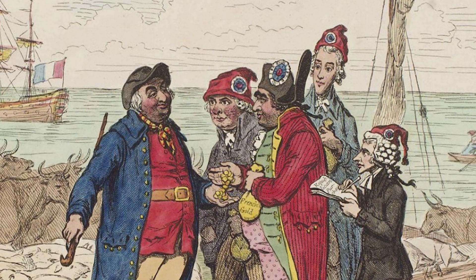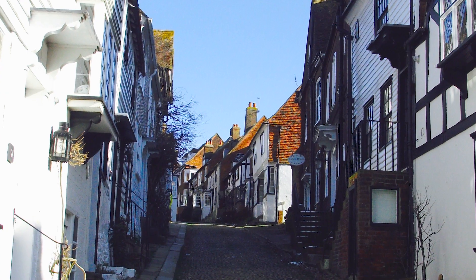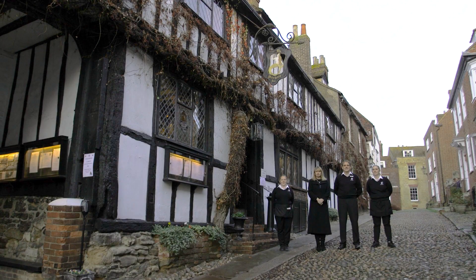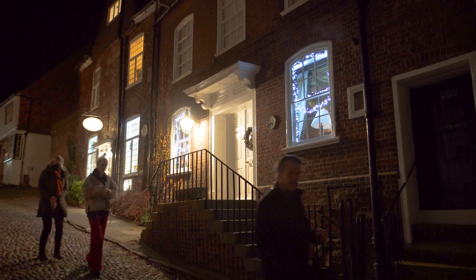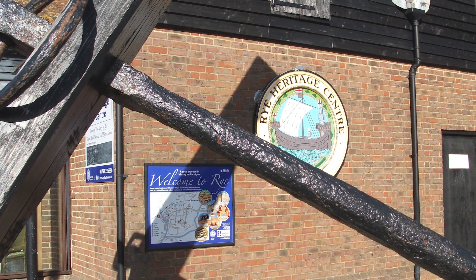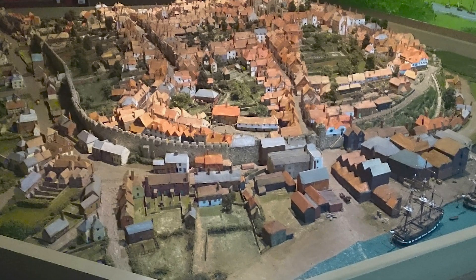You'll discover century-old tales of smugglers, misdeeds and even ghosts. In Mermaid Street, described as one of the prettiest in England, you'll find the Mermaid Inn, rebuilt circa 1420. Not far from the Mermaid, you'll find the Heritage Centre. If you would like to see a bird's eye view of the town, visit the Rye town model house there and learn about Rye's history from the excellent commentary.